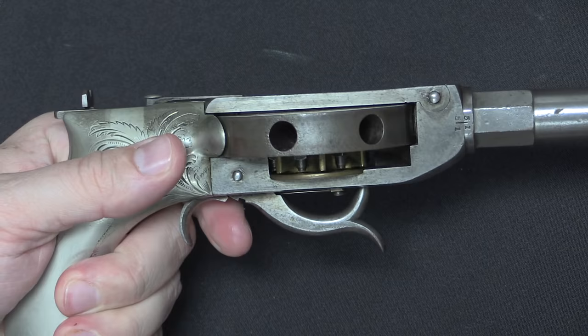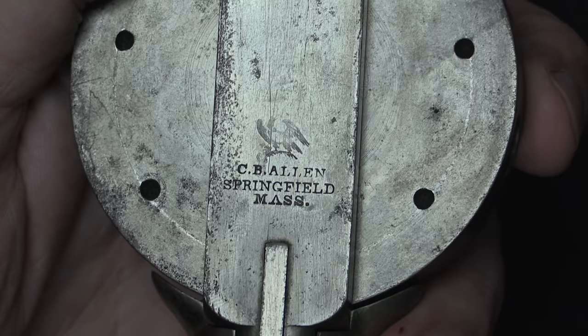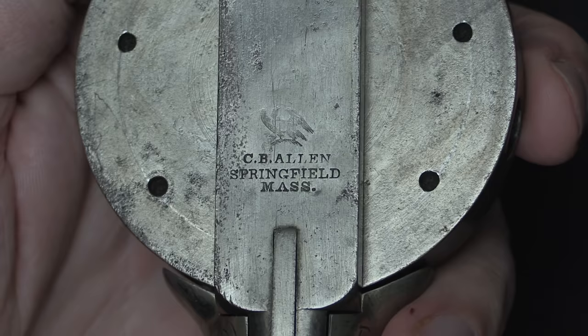Cochrane was an inventor and designer, but not a full-scale manufacturer — he didn't have his own factory. He contracted with a guy named C.B. Allen to use a manufacturing facility in Springfield, Massachusetts, as you can see here. Allen is actually the manufacturer of all of the Cochrane guns, both these turret revolvers and some other guns that Cochrane developed. Thanks for watching — this is an interesting and rare variation of a very rare gun, what with the German silver grips. If you're interested in owning it, it's coming up for sale at the end of April 2016 — check the description below for a link to Rock Island's catalogue page.